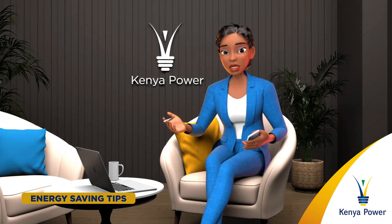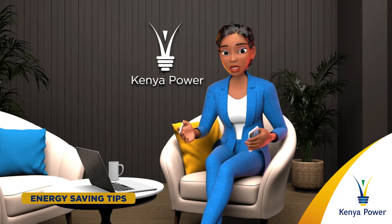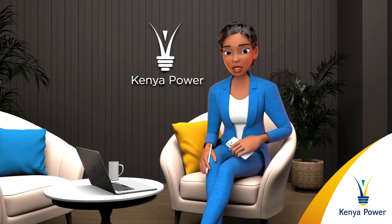Dear customer, at Kenya Power, we are dedicated to environmental conservation and enhancing efficiency by reducing wastage.